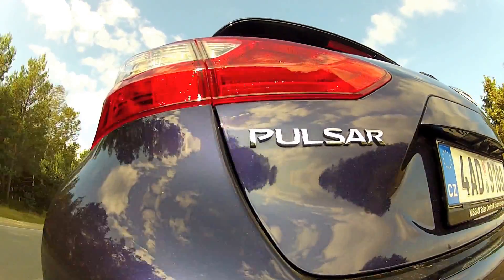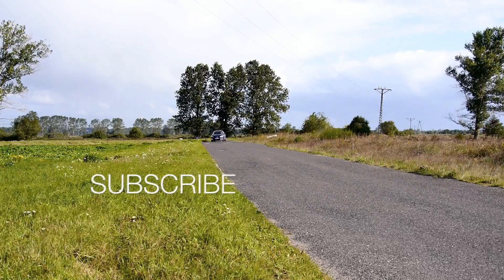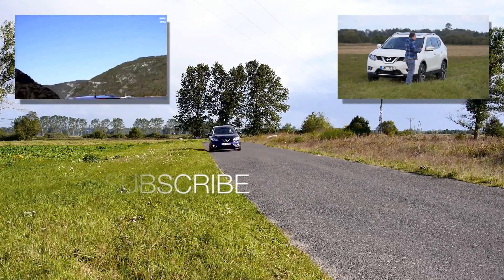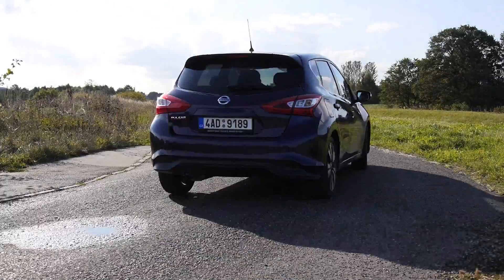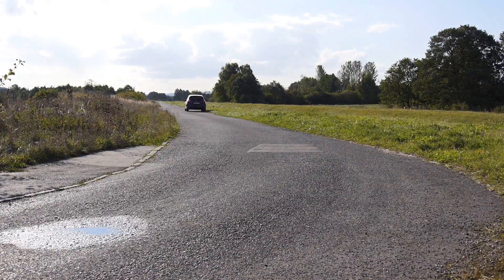What do you think about the Nissan Pulsar? Let me know in the comments below, and watch my reviews of the Nissan Qashqai and X-Trail. Subscribe to my channel — new reviews every Friday. You can also follow me on Facebook, Twitter, Instagram, and Google Plus. All the links are in the description below. Thanks for watching and I'll see you next time.